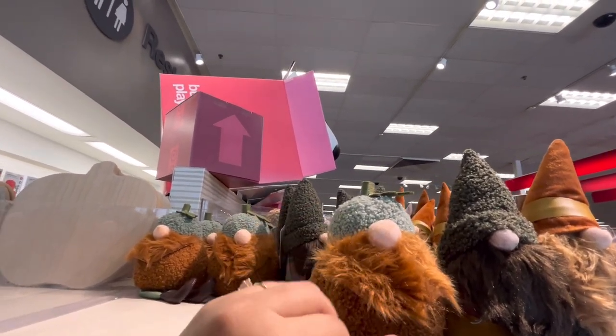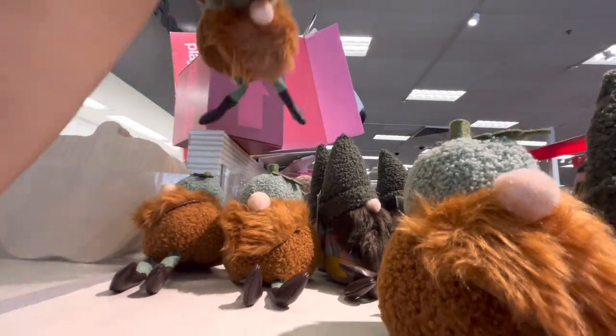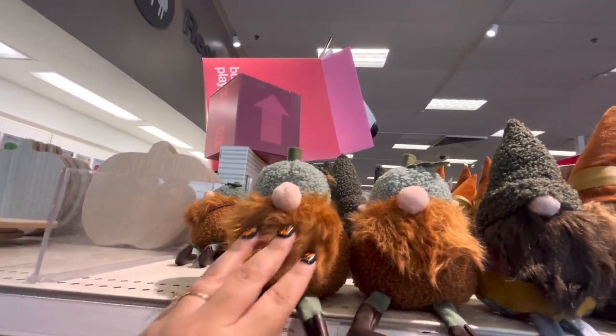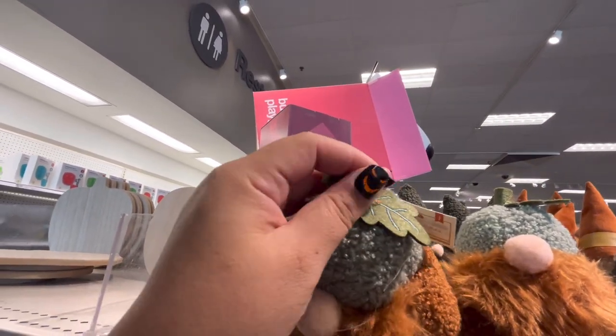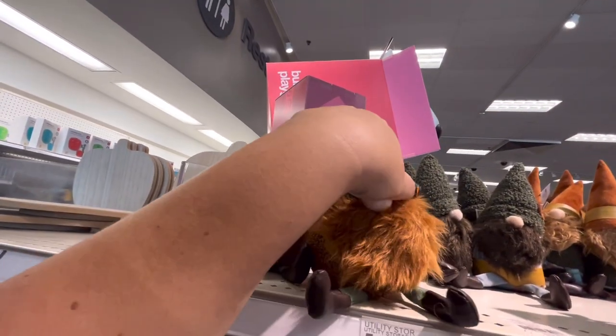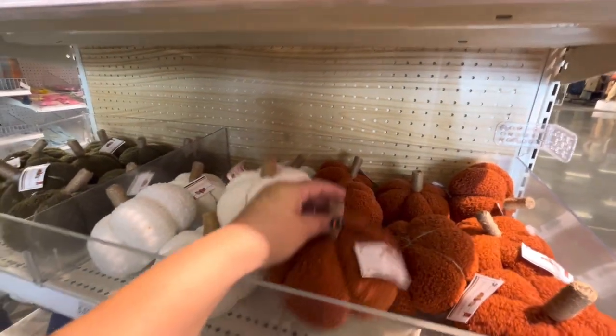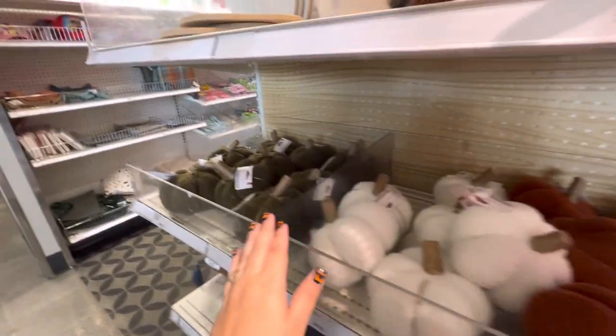I think I'm gonna get a gourd guy, he's just too cute. There are only five of him left. This guy has a little leaf on top, he's so cute — I want the gourd, I think I'm gonna get him. And then look, they have these for three dollars, they're cute — they have the orange, the white, and the green.